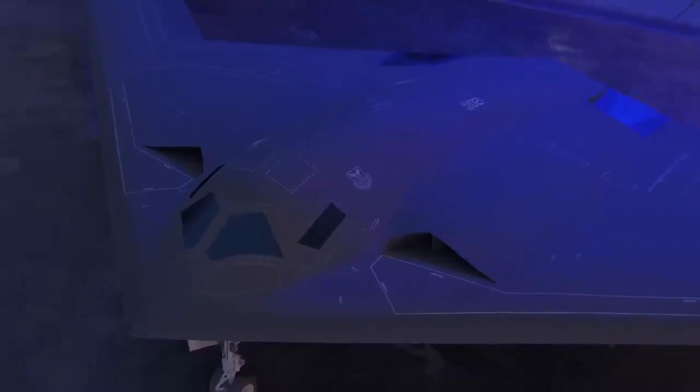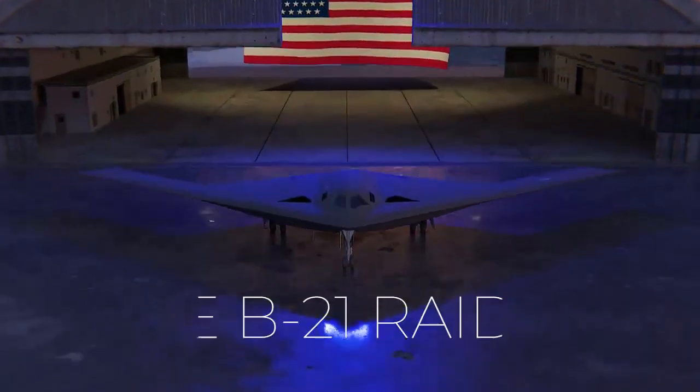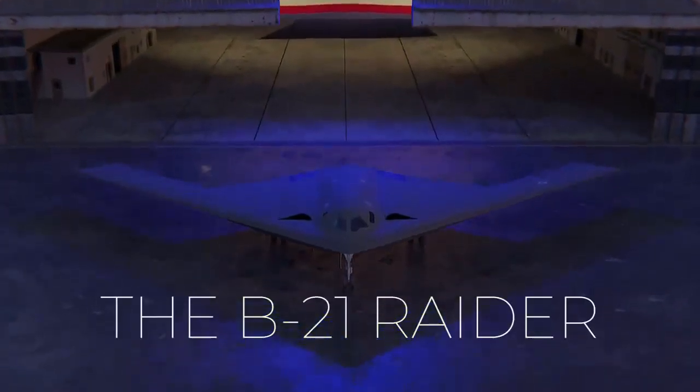With its sleek design and cutting-edge technology, the B-21 Raider is now ready to take flight. Meet the B-21 Raider — the world's first sixth-generation aircraft.